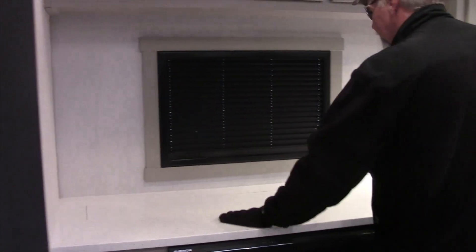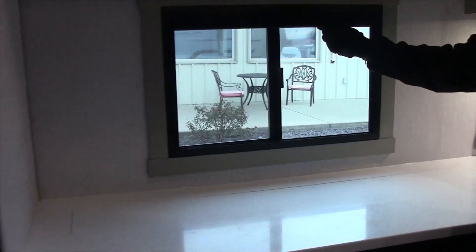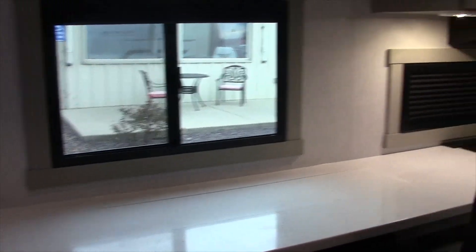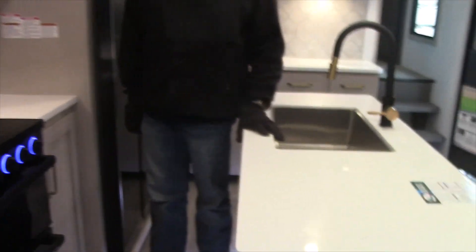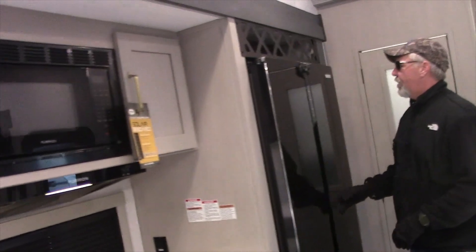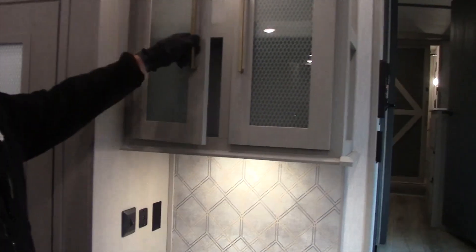There are all kinds of countertops. These are the new square windows with the blinds built in. The kitchen features a three-burner cooktop, oven, stainless steel farm sink, microwave, and two-door refrigerator. There's also a huge pantry, and all the cabinet doors have soft-close hinges.